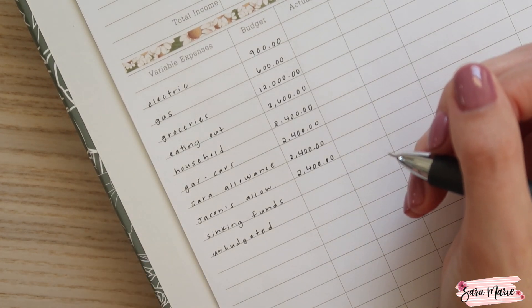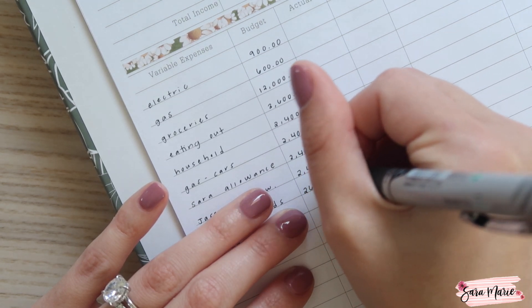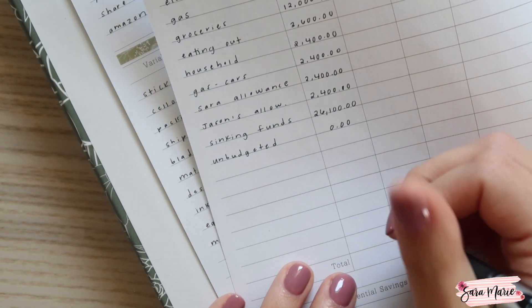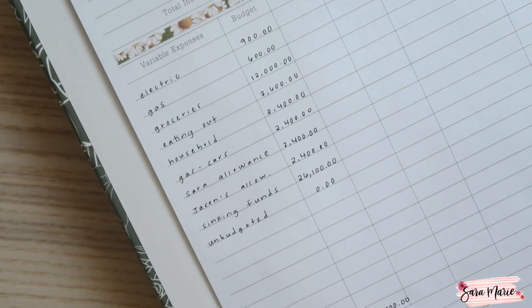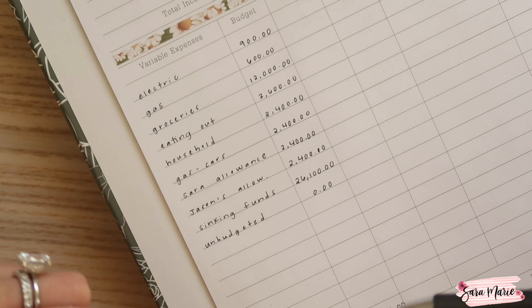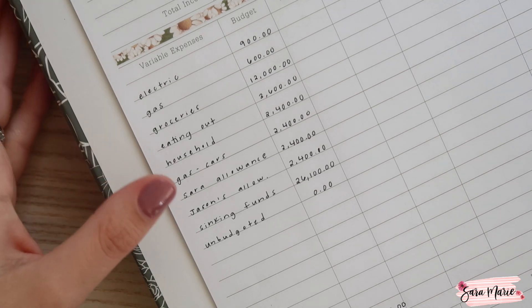For sinking funds, I'm estimating that we're going to put away $2,175 per month, so that ends up being $26,100. And for unbudgeted, that's always zero. So that brings our variable expenses for the year to $52,800. I'll be going over my sinking funds with you guys tomorrow, but I just wanted to quickly mention this is where the bulk of the extra stuff goes: clothing, some utilities, vacations, Christmas, birthday parties, car maintenance, home maintenance, car tags, car insurance. A lot of those are bigger ticket items and that's all included in sinking funds — that's why it's a pretty large number.